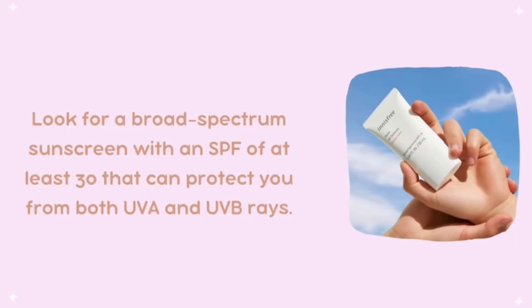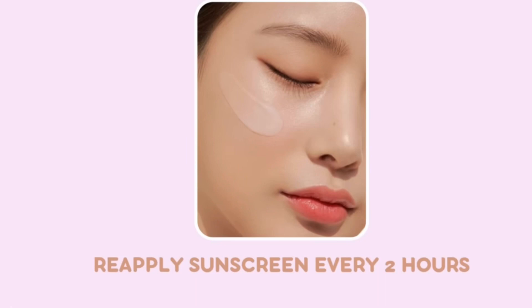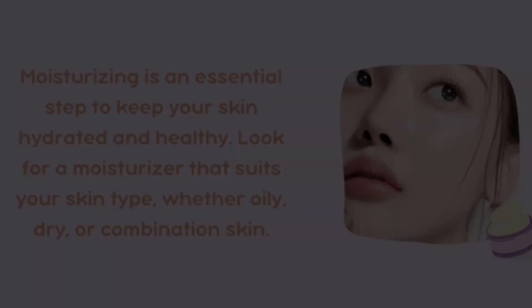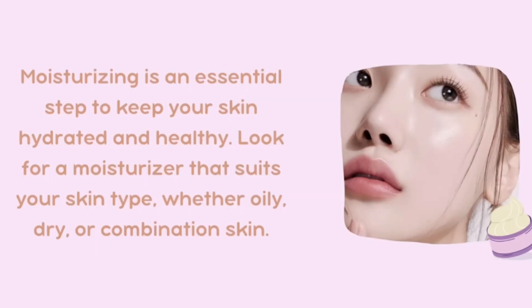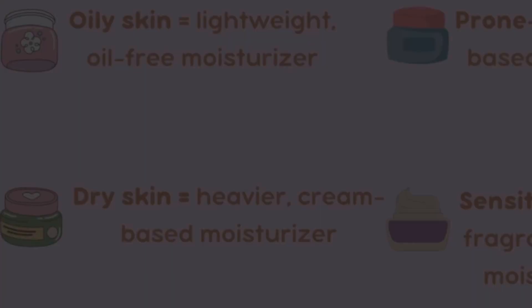This toner step is optional, as some people may find it unnecessary. Choose a moisturizer that suits your skin type — for example, if you have dry skin, go for a more hydrating formula.